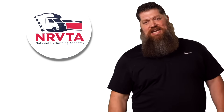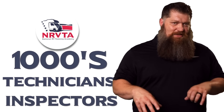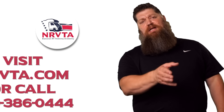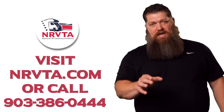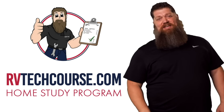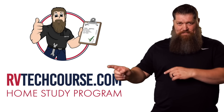Getting into the RV industry is the best thing in the world — I've met some of my best friends through being an RVer. The RV industry needs thousands of RV technicians and inspectors, and now is the perfect time. If you want to make more money or have more control over your time, click the link below. Or if you just want to learn how to fix your own RV, head over to rvtechcourse.com and get started today.